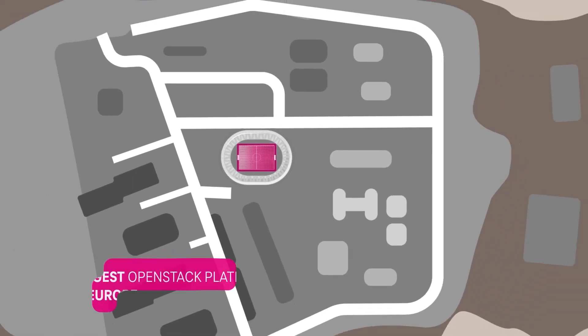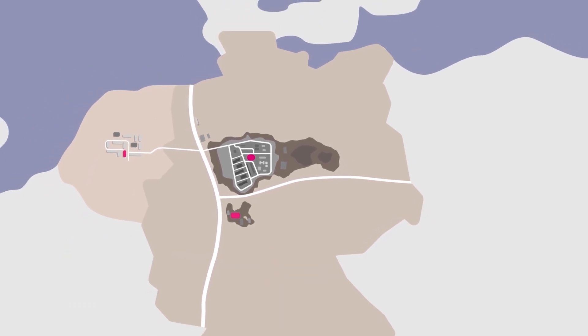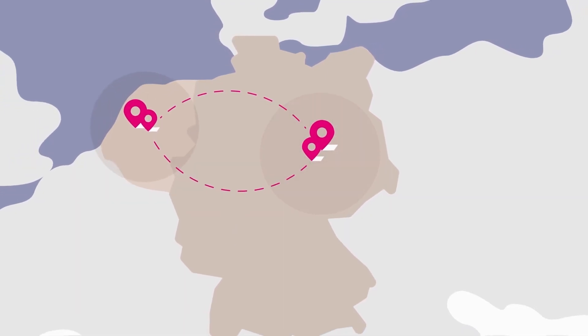This makes the Open Telekom Cloud the biggest OpenStack platform in Europe, storing data 100% GDPR compliant in our geo-redundant locations in Germany and the Netherlands.